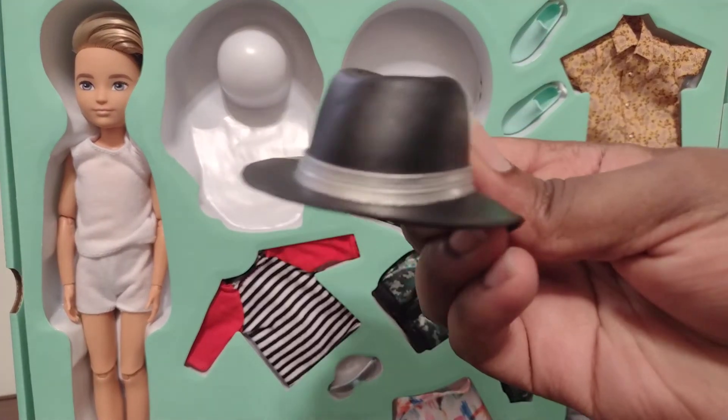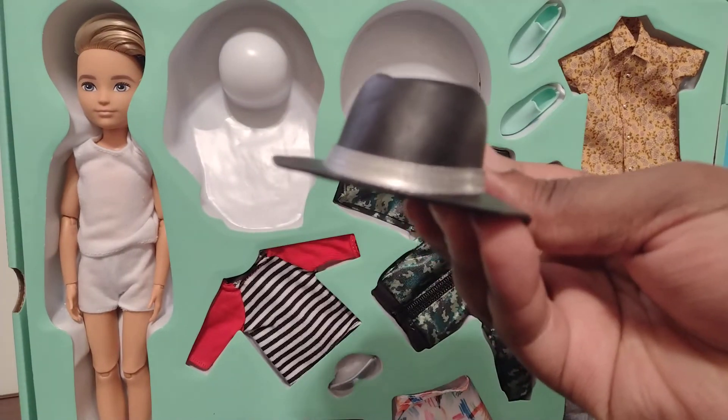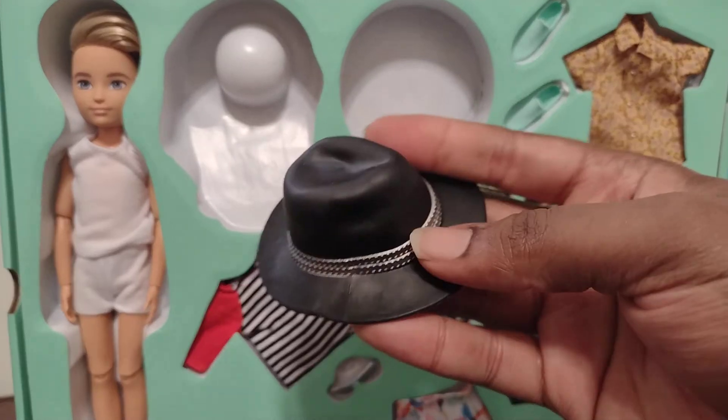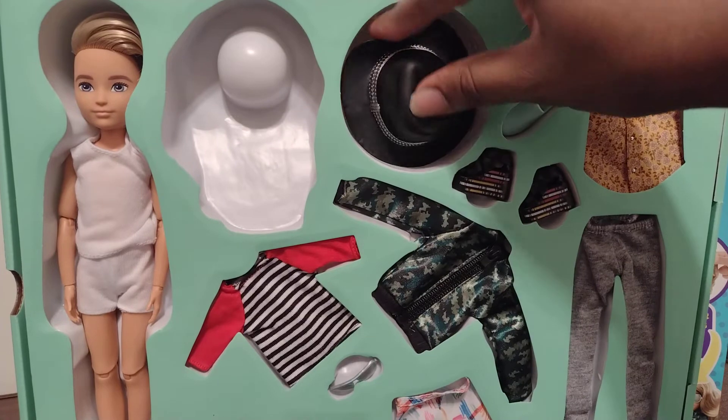Now we're going to show each piece individually. First, this black cowboy hat — it looks like a cowboy hat, it's probably for a doll character. The hat has a band on it. I like this hat.